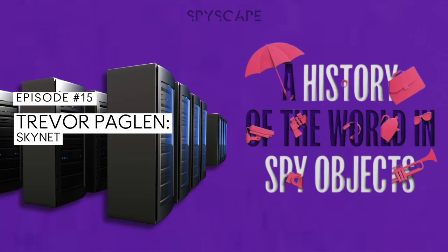What tricks do spies keep up their sleeves? What are the gadgets that help them master their craft? I'm Alice Loxton, and this is A History of the World in Spy Objects from Spyscape Studios. To understand the unbelievable significance of the item I'm about to show you — if it can even be described as an item — first I need to tell you a story.